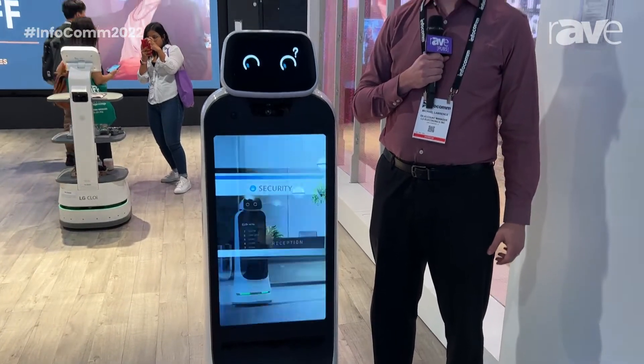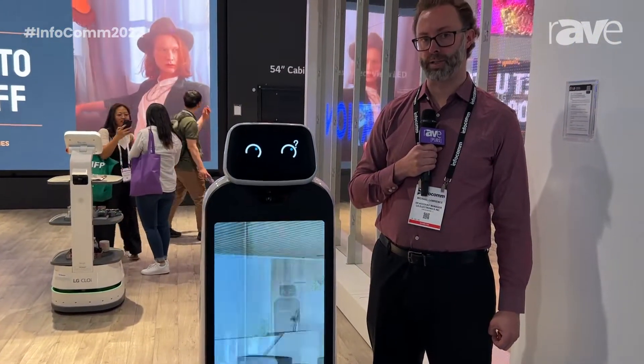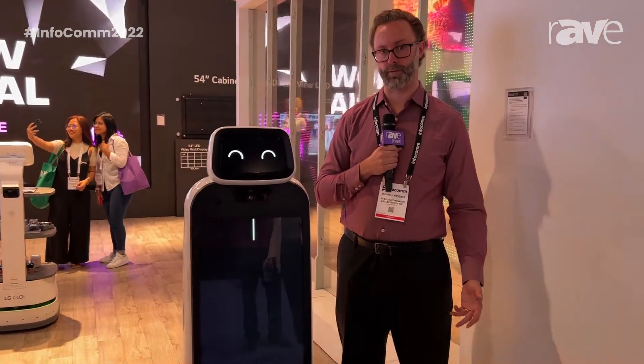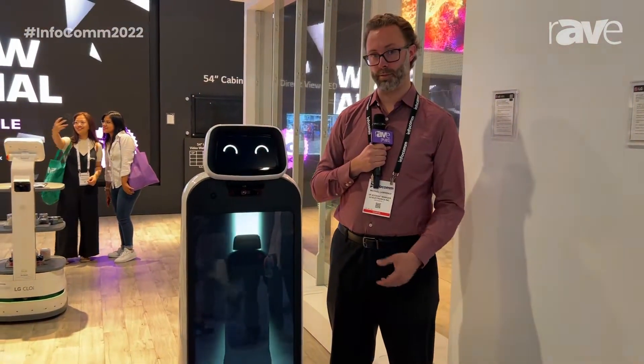So you can have flat files, you can have video, you can have third-party data services. For example, at an airport having arrival and departure information displayed directly on the robot.